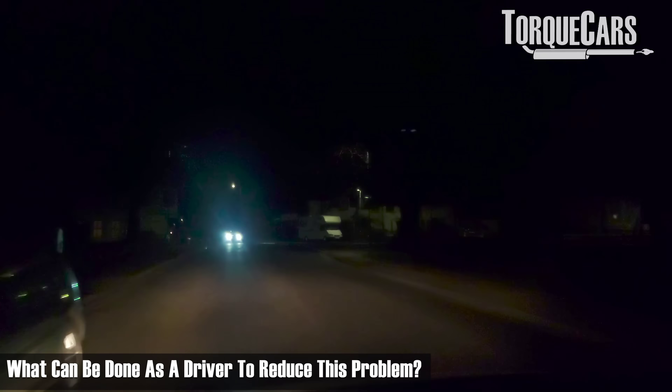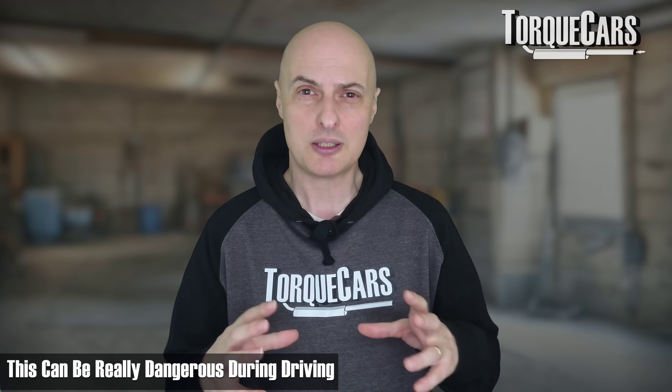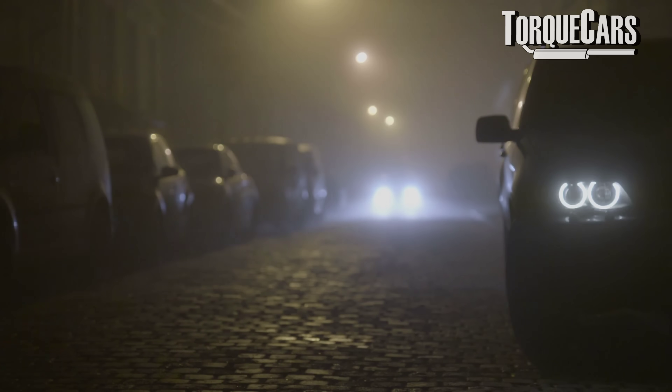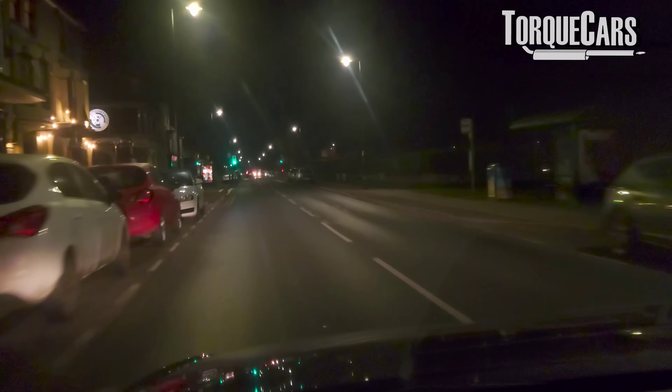What can we do as a driver to reduce this problem of being blinded at night? The first tip is very simple: don't stare at the lights. When we first learn to drive, we tend to be attracted to the intense light coming towards us. Something similar to a camera flash bulb happens — it literally blinds us momentarily and our eyes take a while to adjust. What we can do is aim our eyes slightly lower than the oncoming light beam, or slightly off to the left or right. This involves using our peripheral vision to determine where we are in relation to road markings and oncoming vehicles, and that avoids a significant part of the problem of being blinded by oncoming lights.